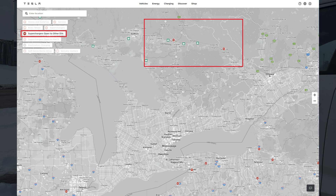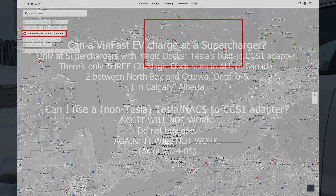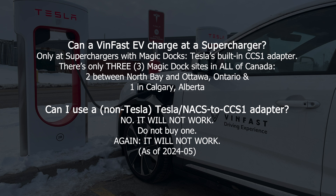The three Magic Dock sites are two between North Bay and Ottawa, and one in Calgary, Alberta. Can you use a non-Tesla CCS adapter? No, it will not work — do not buy one.